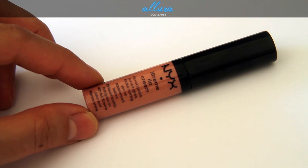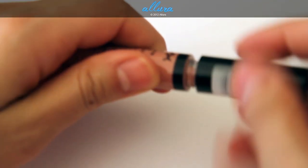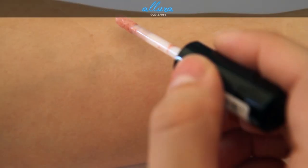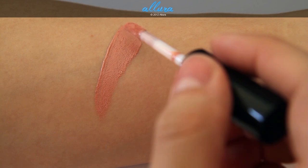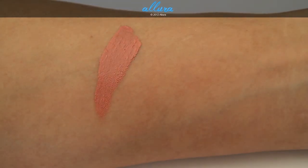The first color we'll look at is Natural, and I just also want to show you the packaging here. It comes in this tube and you have a doe foot applicator. So here is Natural, and as you can see it is an extremely pigmented color — kind of a pinky nude.